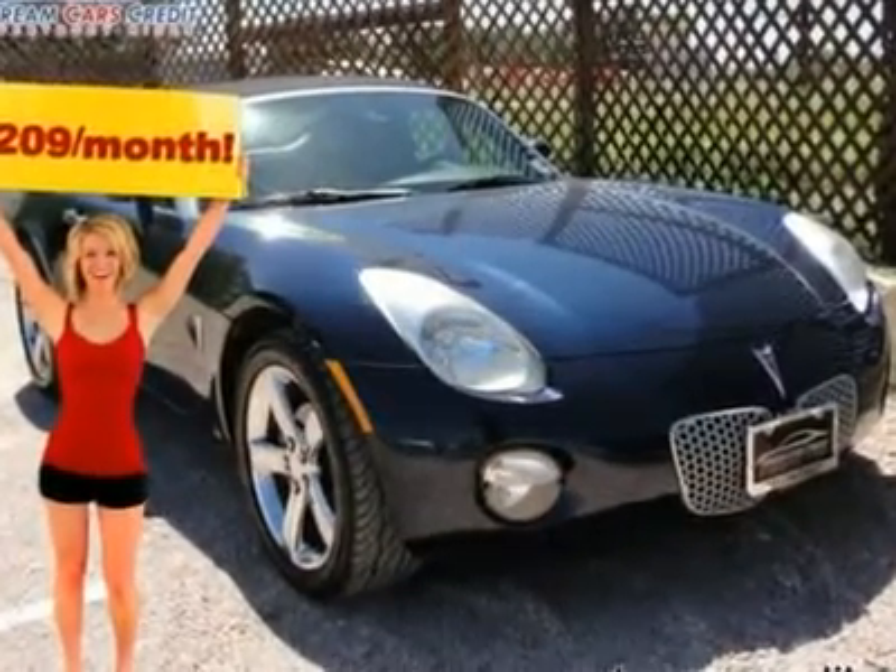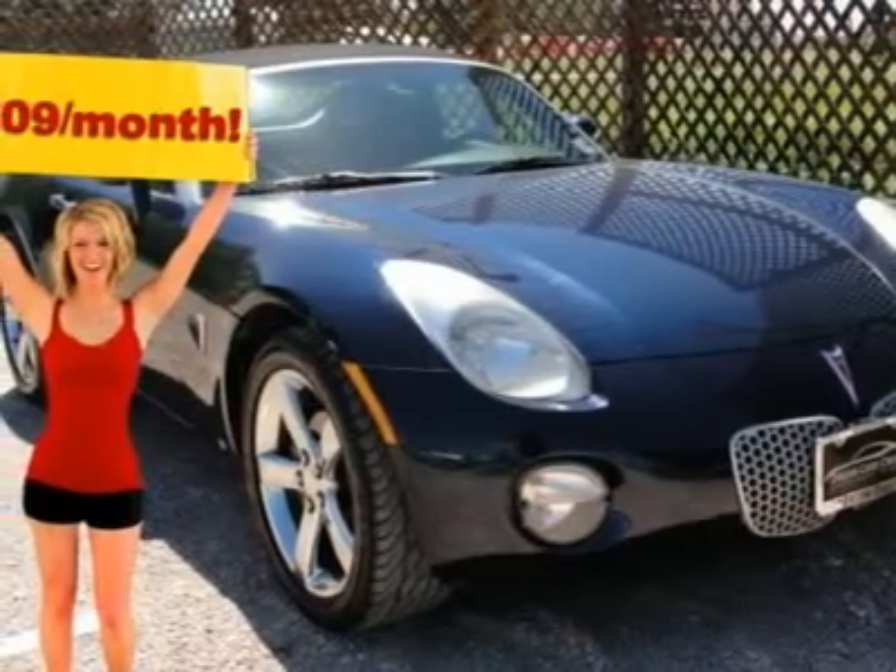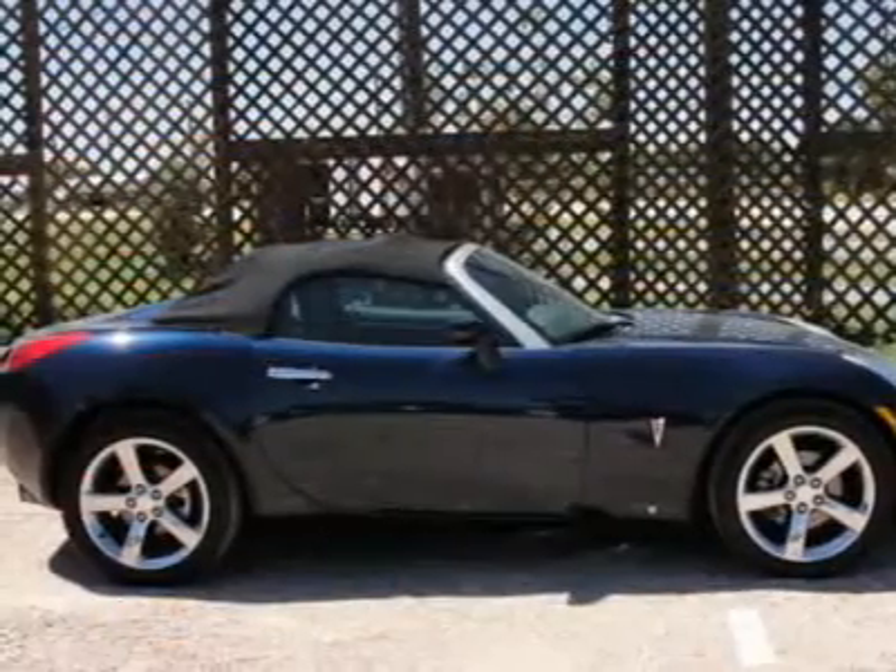$205 per month with free warranty, certified and inspected with available financing. A super clean, locally owned, one-owner vehicle with a fantastic Carfax report.